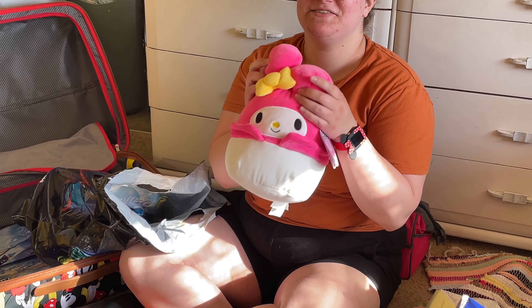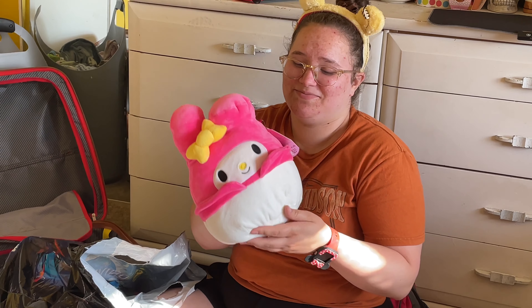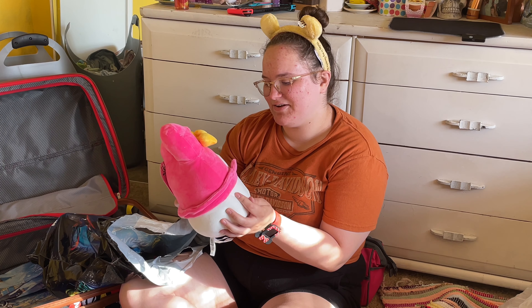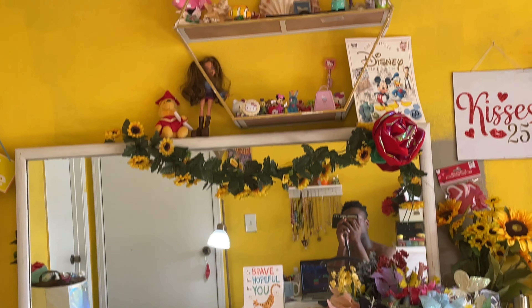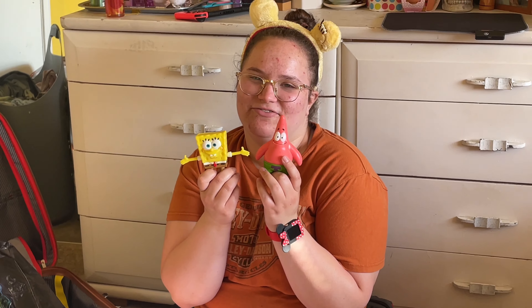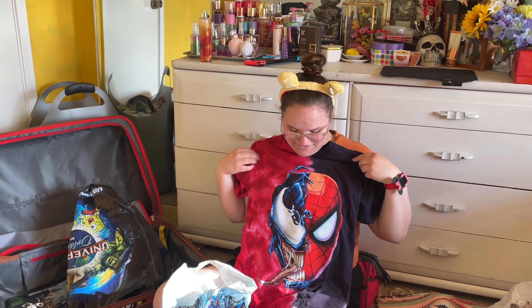At the Hello Kitty store, I got this My Melody Squishmallow. I've been wanting this Squishmallow for I can't even tell you how long — I'm so happy I found her. I got this SpongeBob and Patrick figure set — definitely didn't need it, but it's definitely going somewhere because freaking cute. And I got this Spider-Man and Venom tie-dye shirt. It's so freaking cute, I love her.